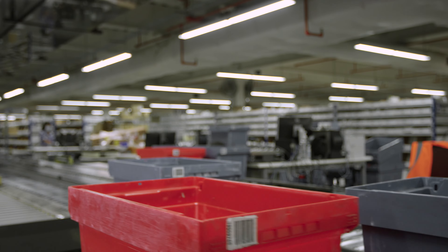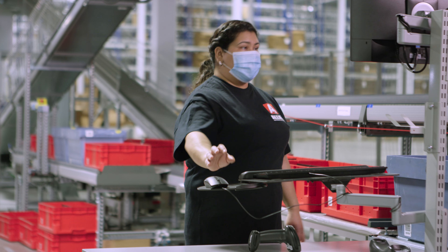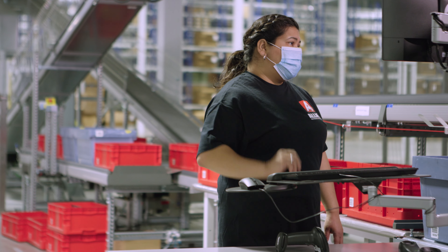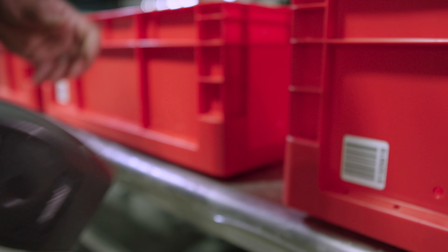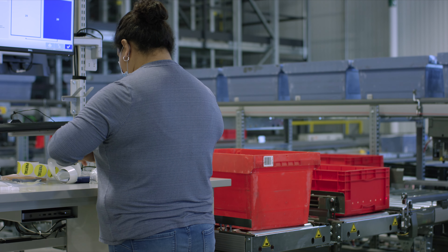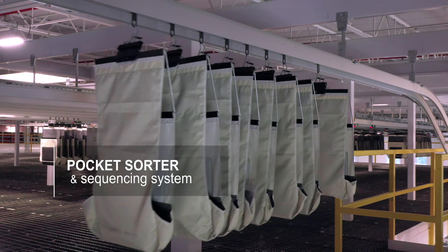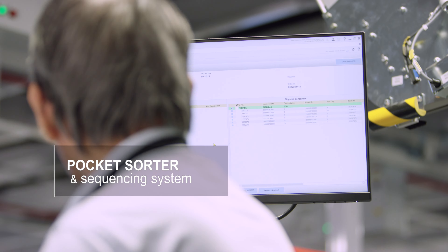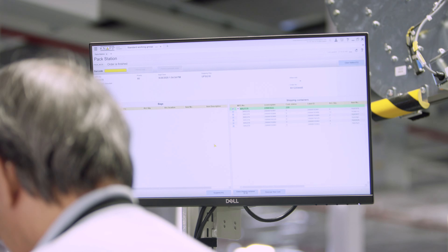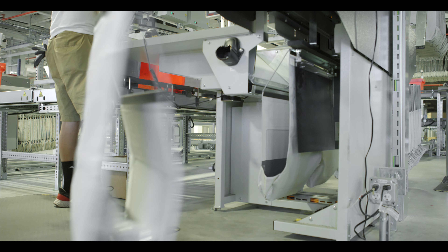The goods-to-person OSR feeds single and multi-line orders to ergonomic workstations. It does all the leg work and delivers products directly to warehouse associates for super-fast fulfillment. Orders requiring special services like kitting, bagging, and labeling are sent to value-added workstations. The addition of a high-performance pocket sorter and sequencing system consolidates, sorts, and sequences order items prior to packing, and fully automated transfer makes life easier and safer for associates.